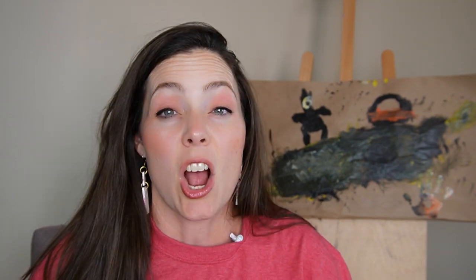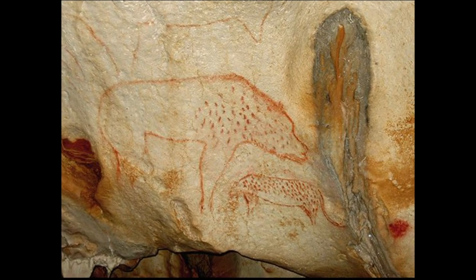The subjects of cave art are believed to be significant — maybe religious or related to rituals and things about daily life.